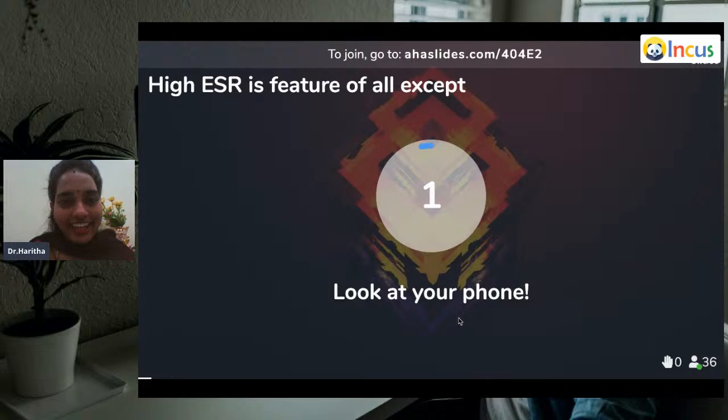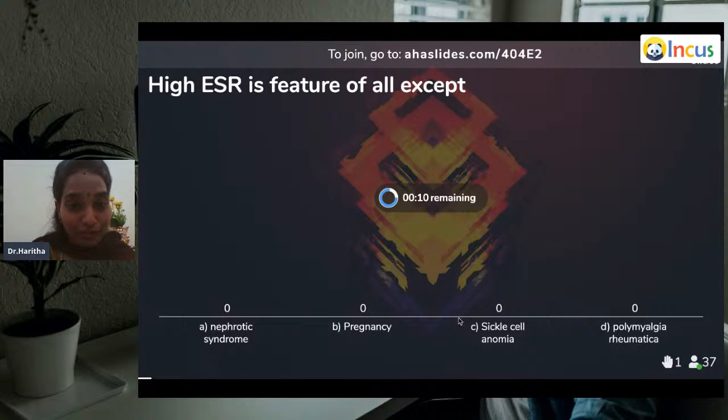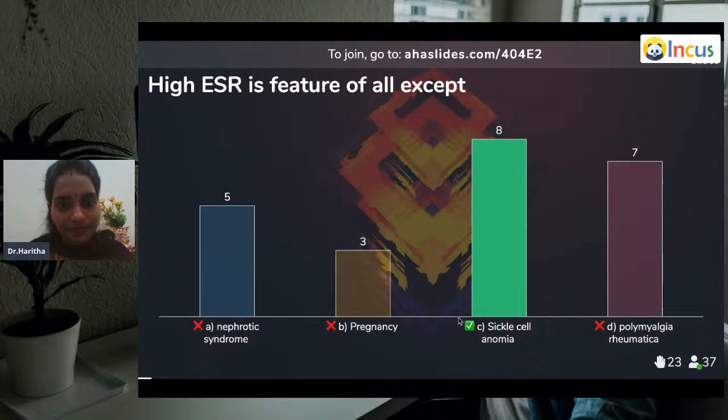There's the first question. High ESR is a feature of all except: nephrotic syndrome, pregnancy, sickle cell anemia, or polymyalgia rheumatica?